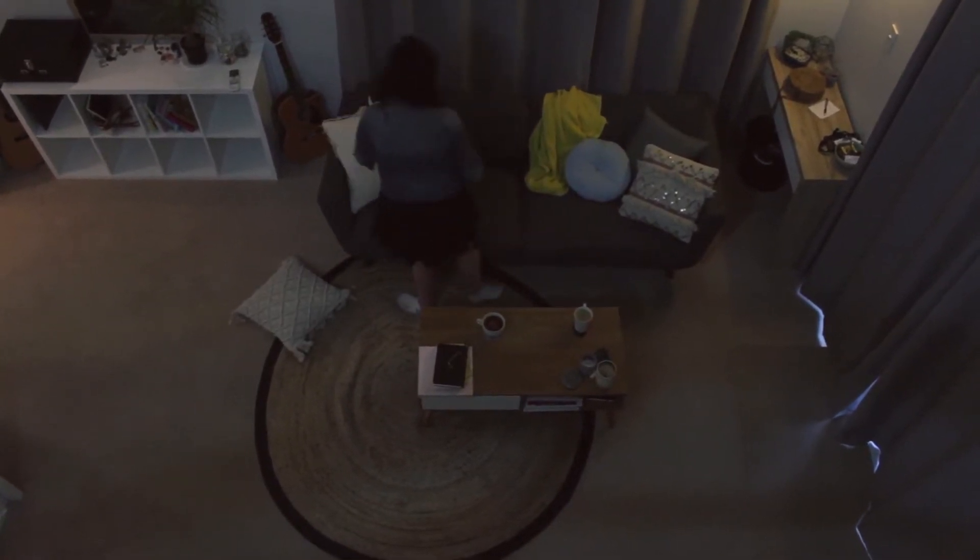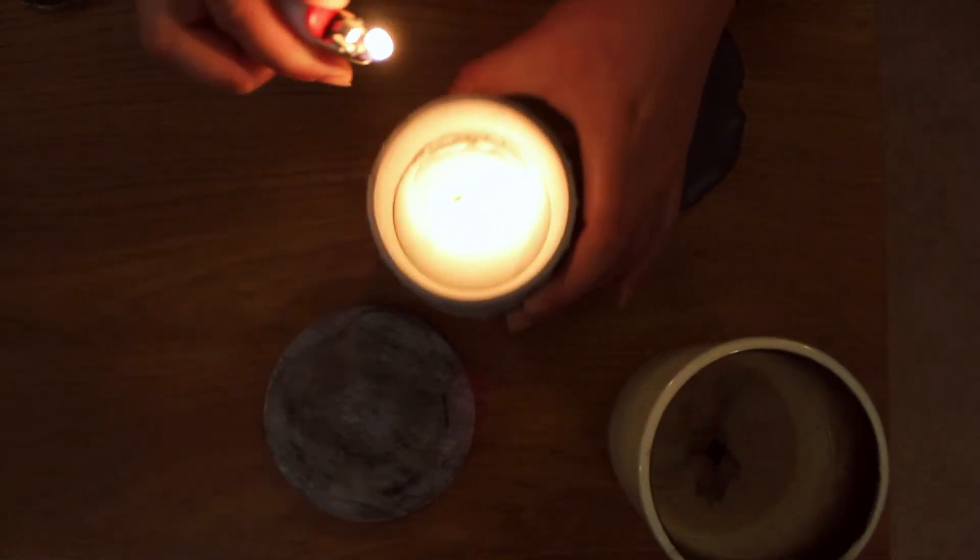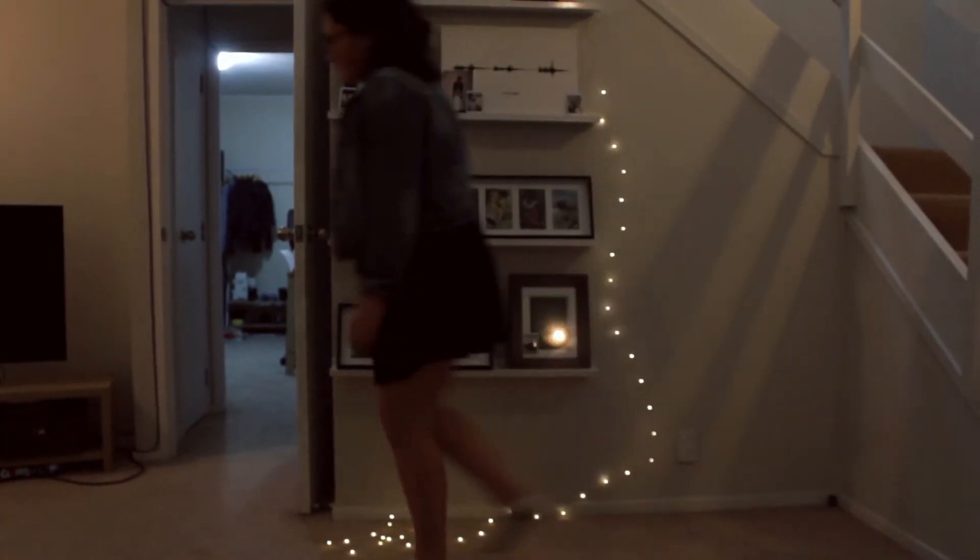The key is to make a calming environment. So we light some candles, put the fairy lights on, and only have one or two normal lights on.